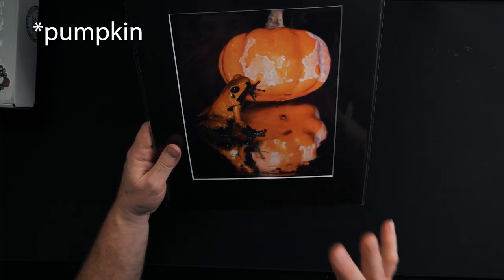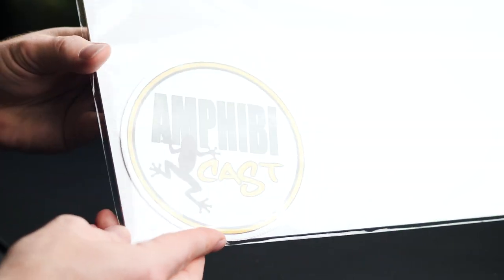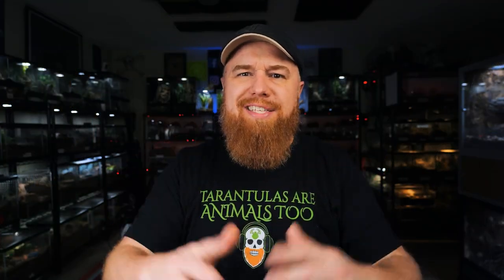This is actually a photograph that his wife took of an orange dart frog next to an orange — so it's very Halloween themed. He also included a couple of Amphibicast stickers, which is very cool. Thank you so much, Amphibicast. Now if you guys enjoy listening to podcasts and you also like dart frogs and amphibians, I highly suggest you give him a listen. You can download the Amphibicast podcast anywhere you get your podcasts — he's on Spotify, Apple Podcasts, all that stuff.